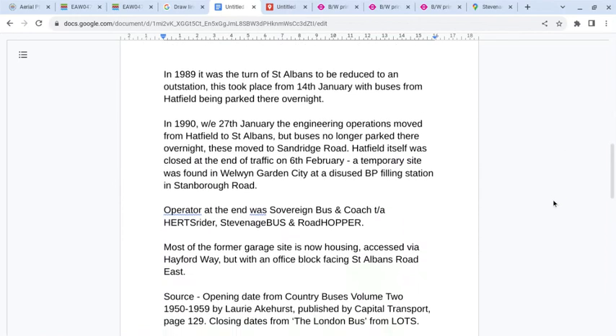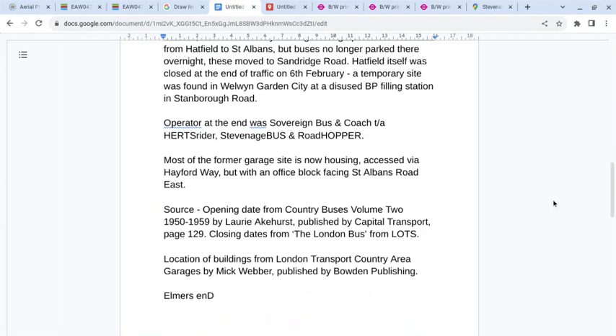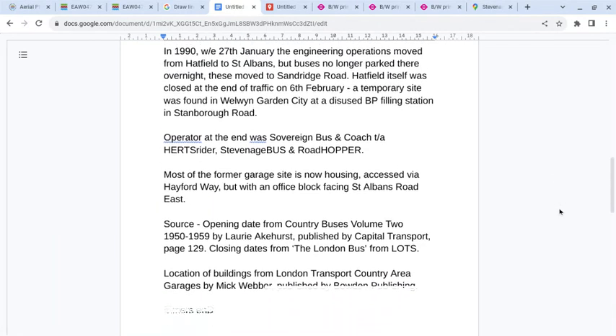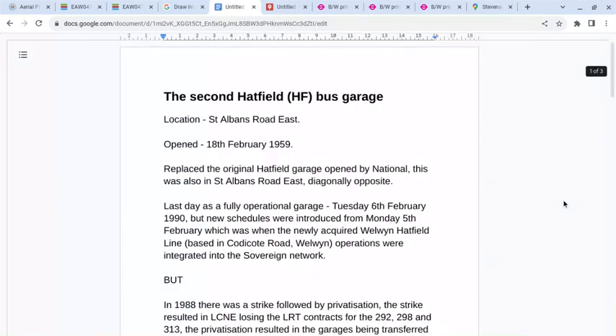Further details will be posted underneath the Sovereign Bus and Coach operation. Most of the former garage site is now housing, accessed via Hayford Way, with an office block facing St Albans Road East.